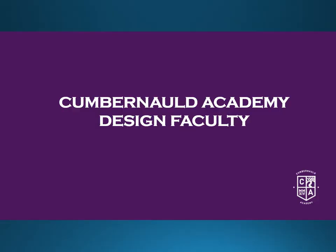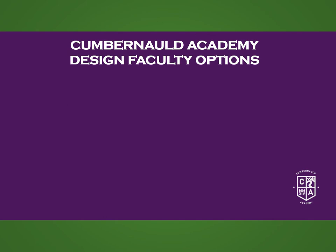Hi folks, Mr Lucas from the Design faculty here to give you a brief run-through of the subject choices available within the Design faculty for S3. The Design faculty provides a large number of options. These choices can sometimes be quite daunting, so it's important to think about picking subjects you enjoy, subjects you consider yourself good at, and subjects that might help you towards a particular career or direction after school.